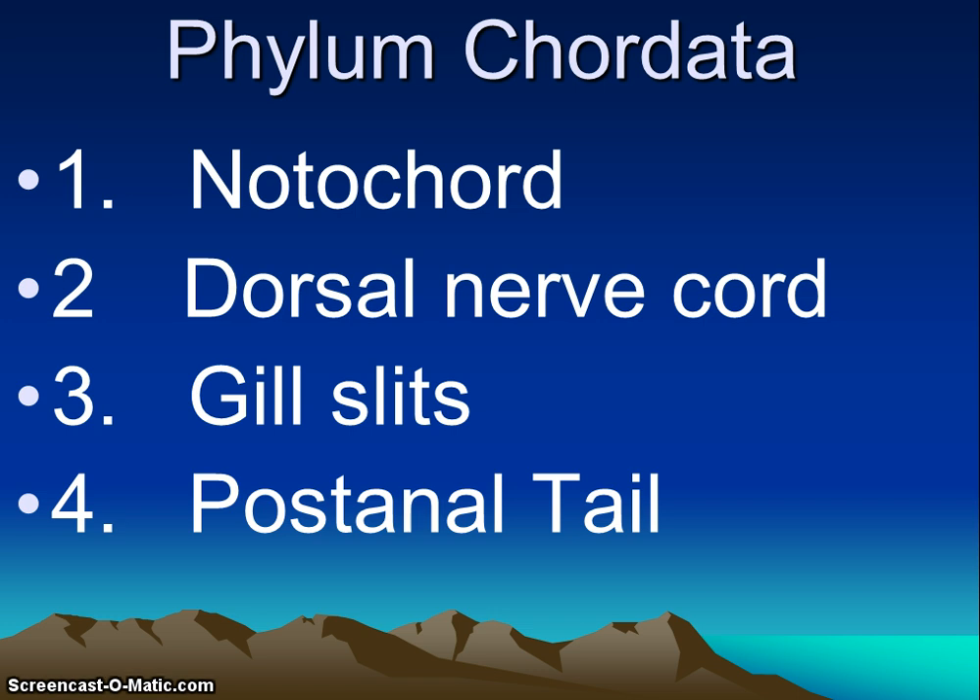The last characteristic is a post-anal tail — a tail that extends beyond the anus. Nonchordates typically had their digestive tract ending at the end of their body. For us, the post-anal tail contains skeletal elements and muscle, and it helps with the propulsive force that aquatic species have. In some animals, it does disappear during embryonic development.